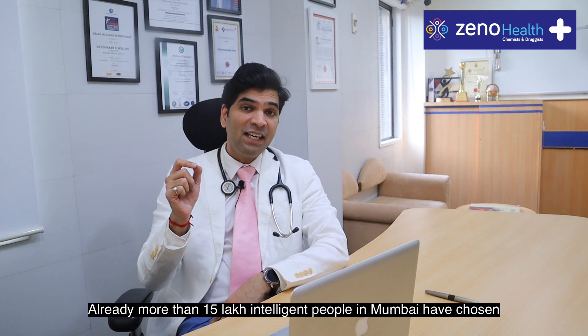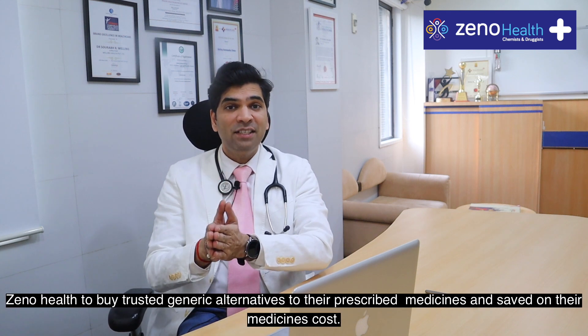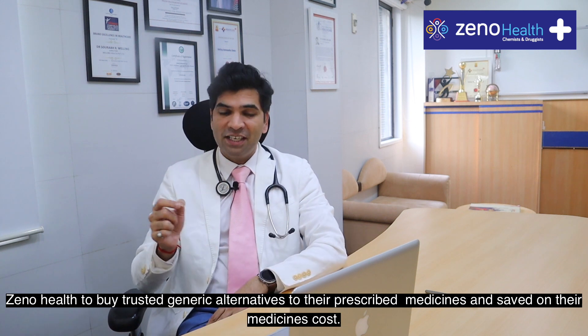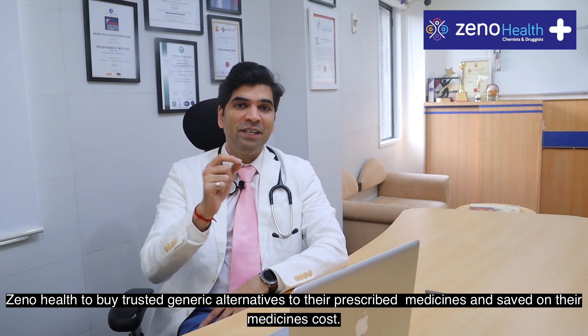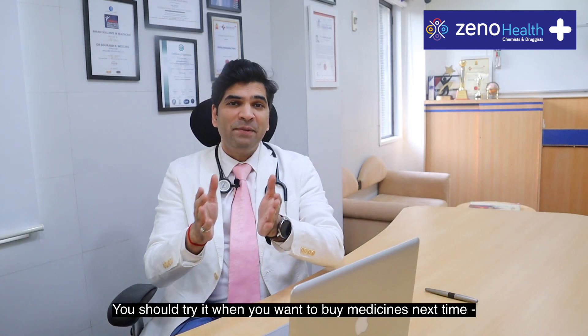Already more than 15 lakh intelligent people in Mumbai have chosen XenoHealth to buy trusted generic alternatives to their prescribed medicines and saved on their medicine cost. You should try it when you buy medicines next time.